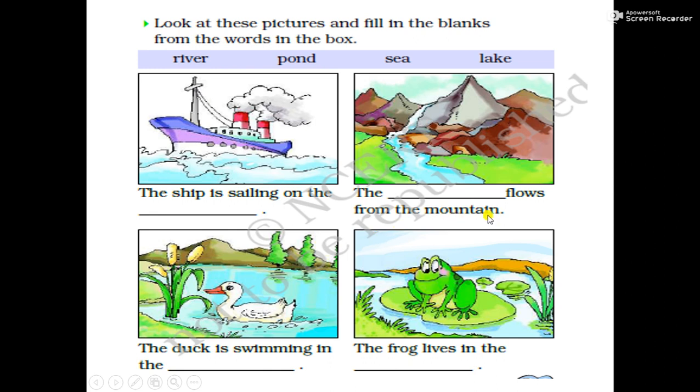The blank flows from the mountain — the answer is river. So we will fill river here. R-I-V-E-R. The river flows from the mountain.